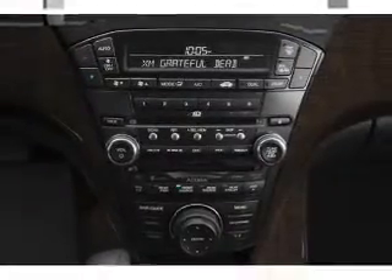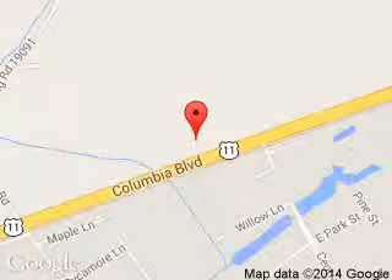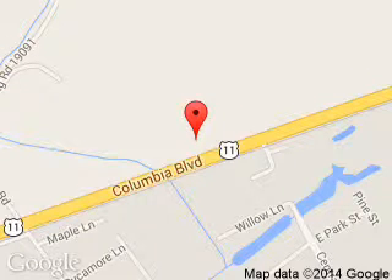Call or click to contact us today. Independence 4 is dedicated to doing everything possible to ensure that the experience you have selecting your next vehicle is a pleasant one. We are located at 3101 Columbia Blvd, Bloomsburg, Pennsylvania 17815. Thank you.